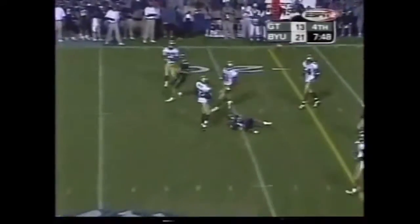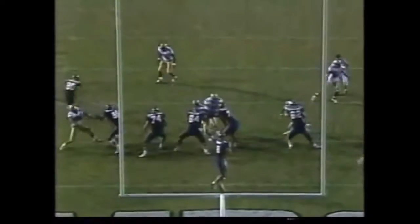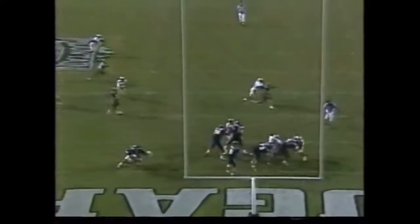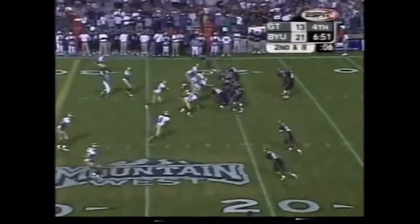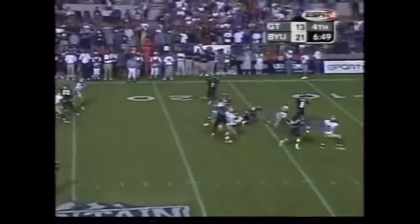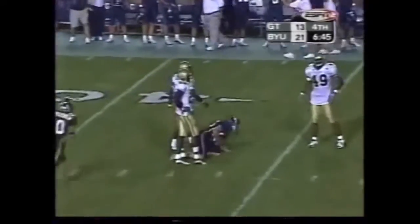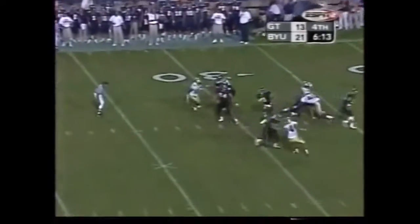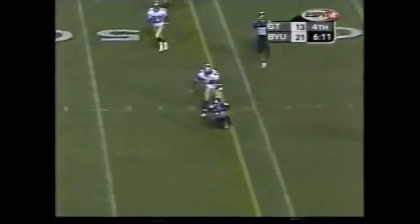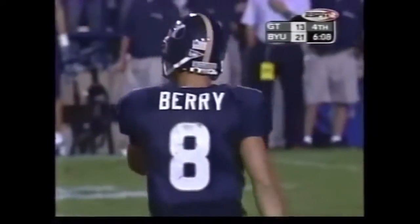As he cranks one over the middle. Matt Barry — good protection right here, in the shotgun, gets to sit back there and wait for the route to come open. Barry works from the shotgun on second and eighth — completed over the middle. Third down for Barry, under pressure, manages to escape and then flips it out to Wilkerson — and that's going to be enough for a first down.